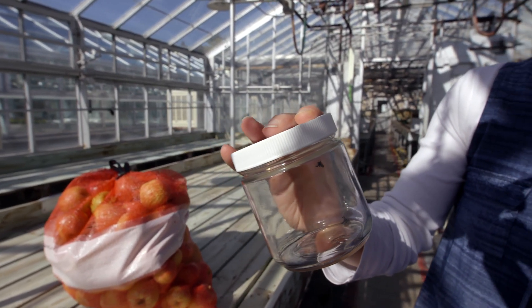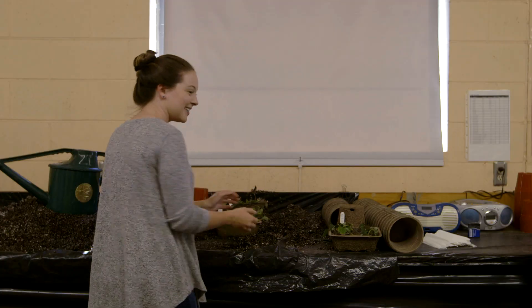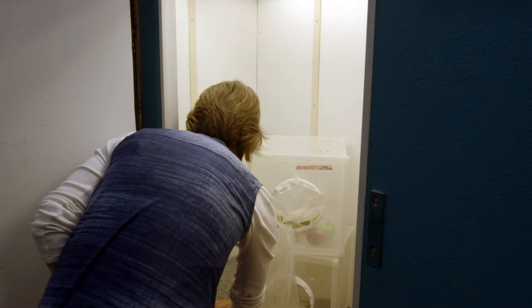We aren't the only ones that love to eat apples — bugs also love them too. Luckily we have researchers that help keep these tasty treats bug bite free. But how can we tell? There are many different types of bugs that like to feed on apples, and my job is to try to make those bugs not appear in the apples that you pick up at your grocery store.